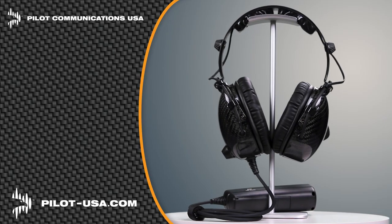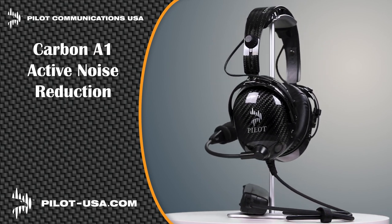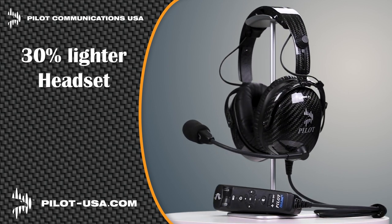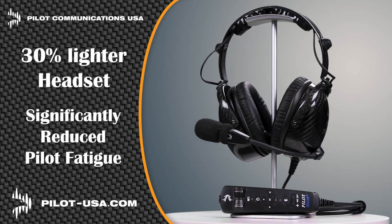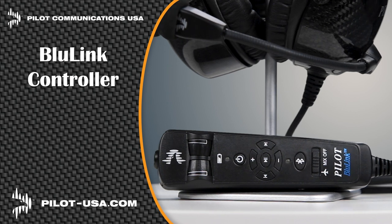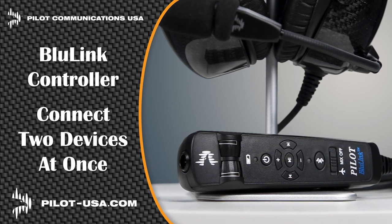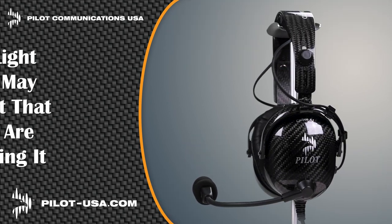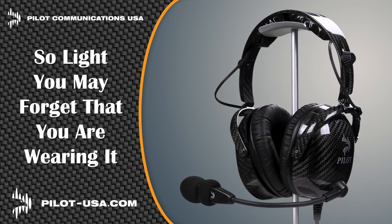Pilot Communications USA is proud to introduce our latest headsets: the Carbon A1 Active Noise Reduction and the Carbon P1 Passive Headset. Carbon fiber makes our headsets 30% lighter than others, which significantly reduces pilot fatigue. Our Blue Link hand control unit allows you to connect two devices at the same time, and the record-out capability can send audio to an onboard camera or digital recorder. Get the headset that's so light you may forget you're wearing one at pilot-usa.com.